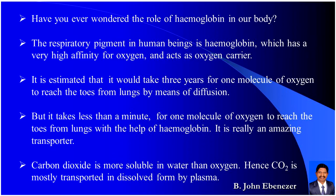Carbon dioxide is more soluble in water than oxygen. Hence, carbon dioxide is mostly transported in dissolved form by plasma.